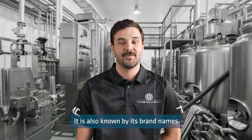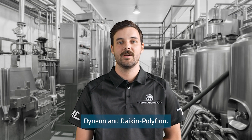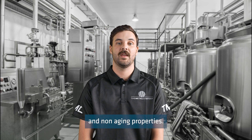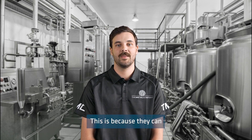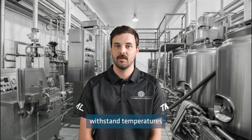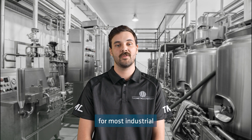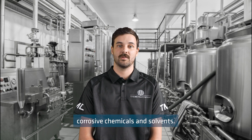It is also known by its brand names of Teflon, Fluon, Dynion, and Daikin Polyflon. Teflon is known for its non-reactive and non-aging properties, because it can withstand temperatures from negative 240 degrees to 260 degrees Celsius. This makes Teflon suitable for most industrial corrosive chemicals and solvents.